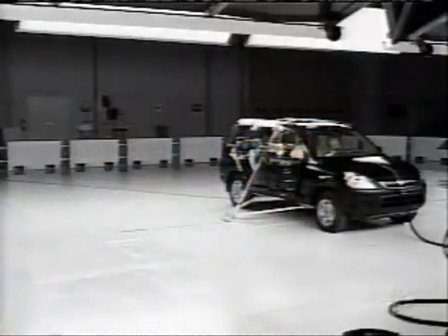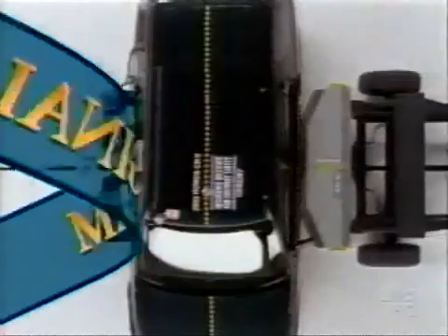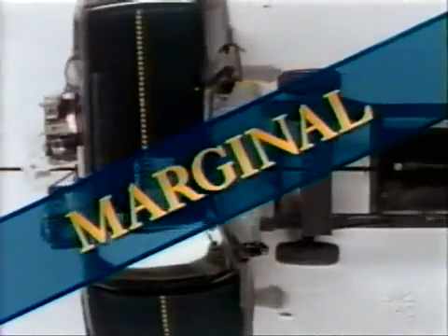Next up: the 2003 Honda CR-V. Honda does offer it with optional side airbags, but since they're not standard, the Insurance Institute tests it without them. The driver's head actually hit the window sill — it was probably going to cause some nasty injuries to the face, if not to the brain. The Honda CR-V gets a marginal. There's only one rating lower.